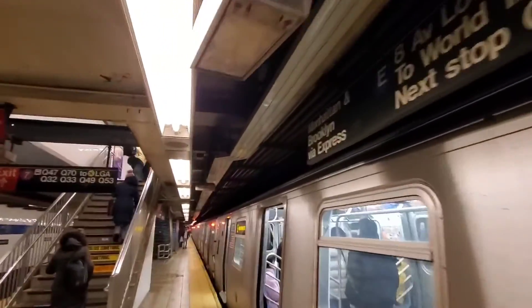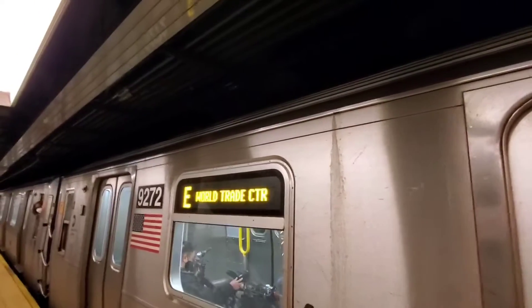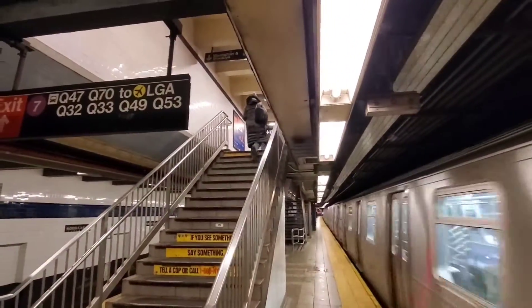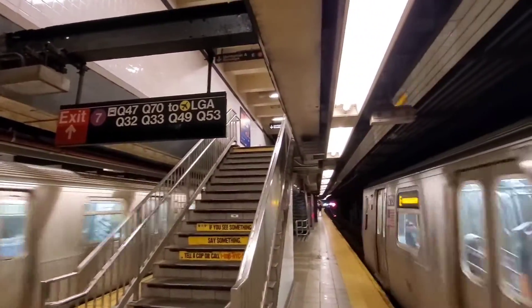So let's see what else we can see. This train does in fact have it — 9272 to 9268, I guess. Oh, we got another train on the local coming.